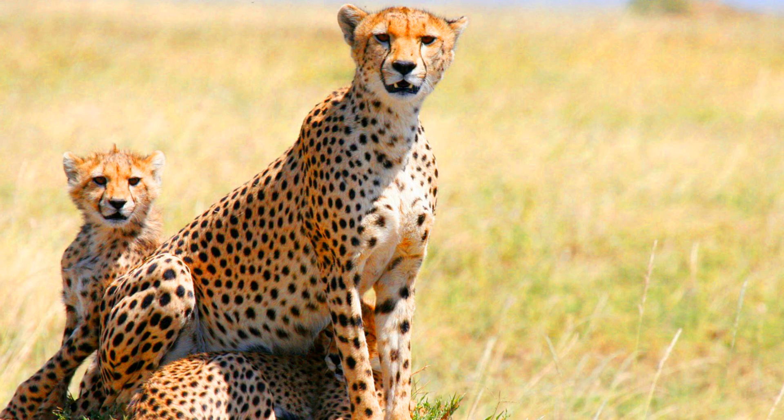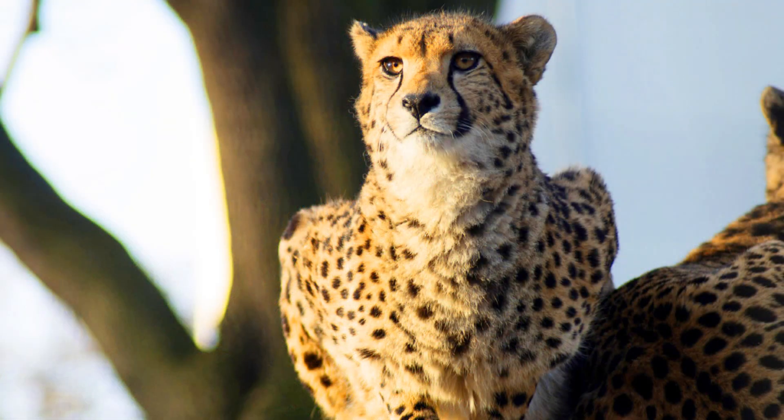Cheetahs leave their mother before they can hunt properly. When they are a few months old, cubs spend a lot of time practicing how to hunt each other while playing. When they are almost two years old, they leave their mother and have to try and learn how to hunt properly all by themselves. Cheetahs will only live to be 11 years old in the wild.